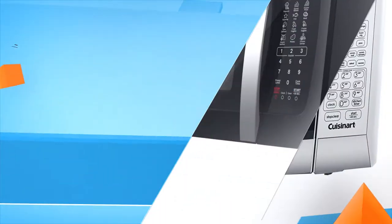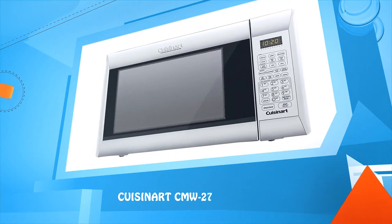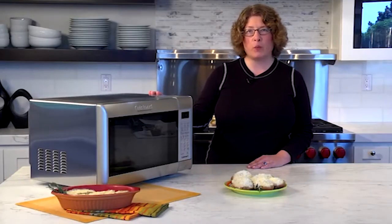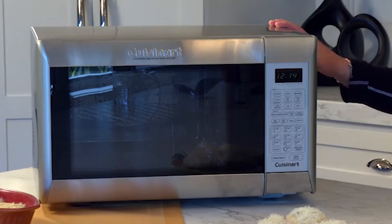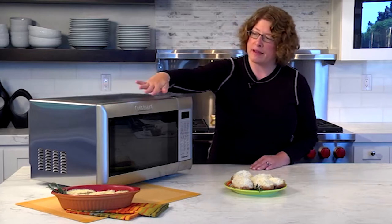Number five: the Cuisinart CMW-200. This is the Cuisinart convection microwave oven. It's a really generous size — one cubic foot — and it's also 1000 watts of power. The exterior is brushed stainless steel, as is the frame around the front.